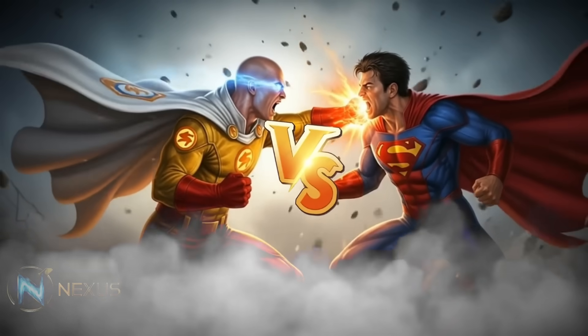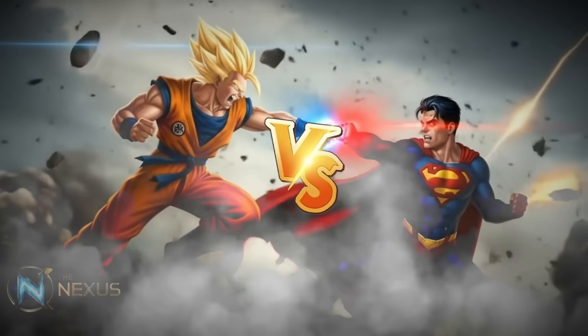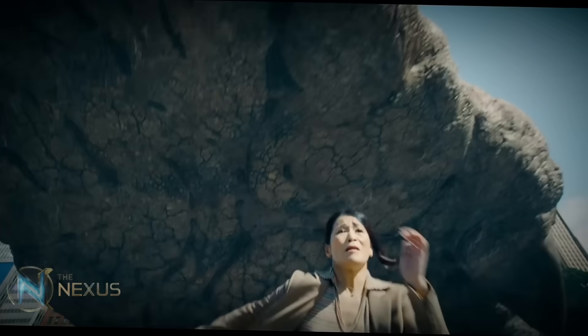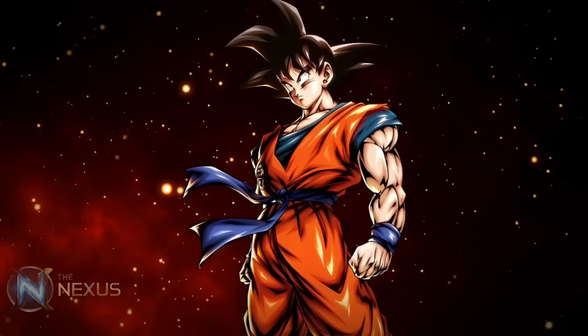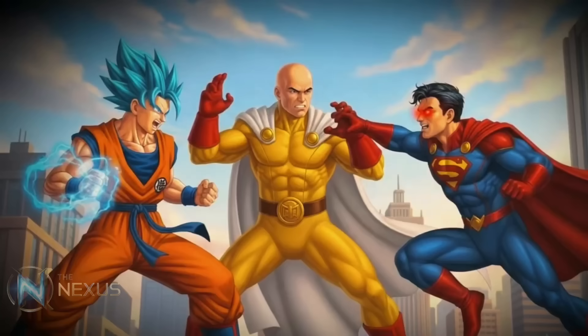Or, to really get everyone at each other's throats, what about Goku? That's the million-dollar question. Superman is the guy who lifts planets, withstands supernova explosions, and flies faster than light. Saitama solves everything with a single punch. And Goku — well, Goku is Goku. Leave your opinion in the comments. Who do you think takes this?